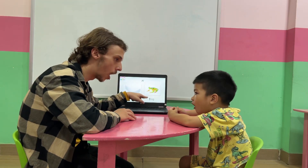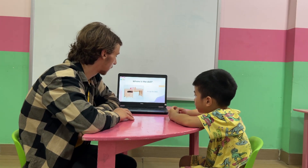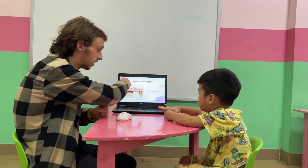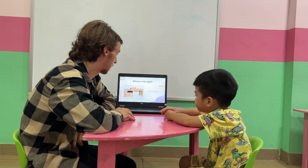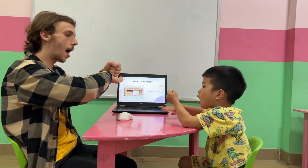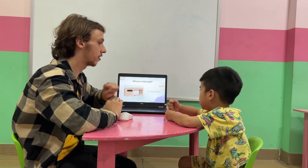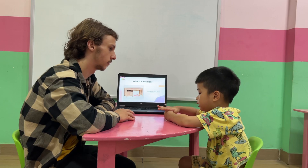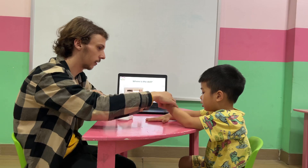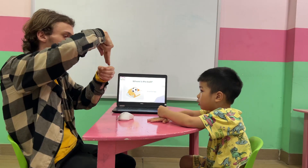Very good. Okay, where is the dog? On the desk. The desk. Okay, now the doll is under, under the desk - under, under. Right, okay.